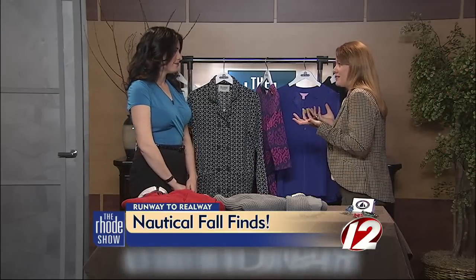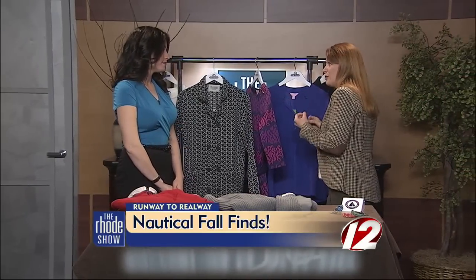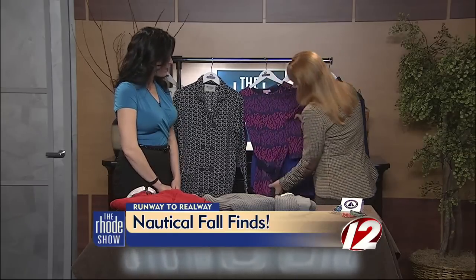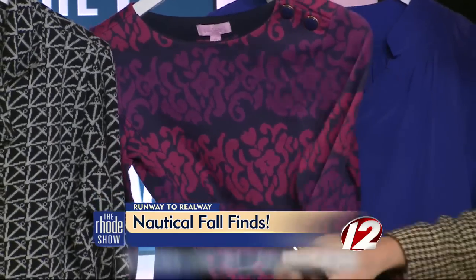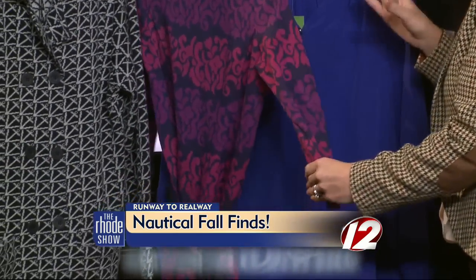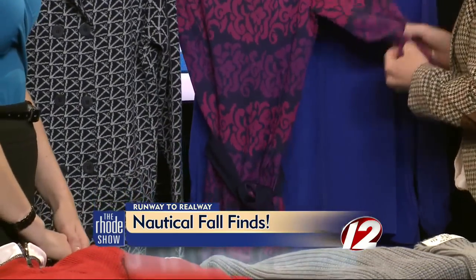Everyone thinks about summertime with Lily Pulitzer, but you can really bring that nice preppy look into the fall. This is a fantastic dress — look at that fun pattern. It has a reversible belt, you can take it either way, and you can put some tights with it. Get a little crazy and bring Lily into your winter wardrobe.